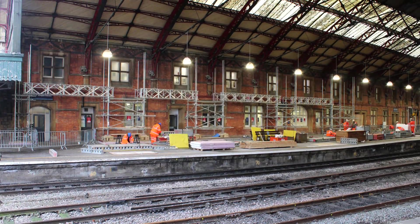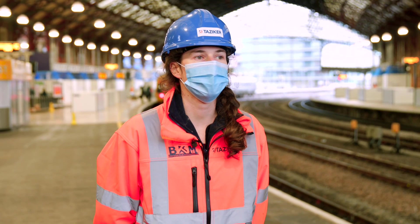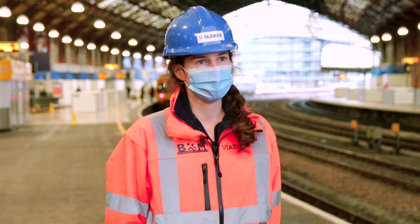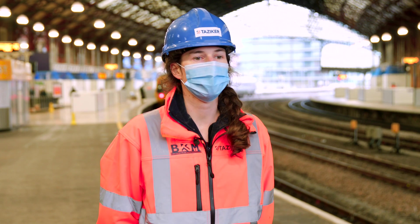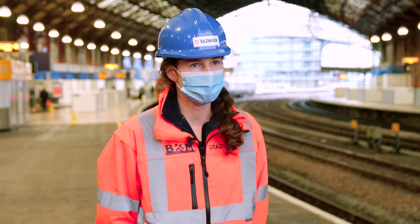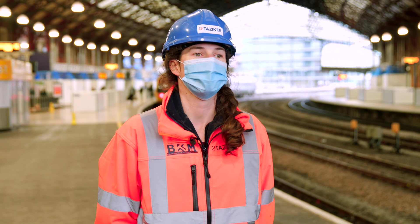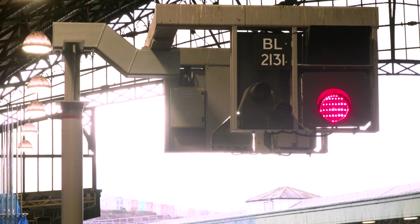I am one of the project managers for this project. There are a few of us and I've been managing the grouting package of works and the signalling package of works as well. These packages kicked off over our Christmas blockade and we grouted underneath the platforms to stabilise the granular fill below the platforms and also all the voids. We actually injected four to six barrels of grout this Christmas, which was quite some feat.